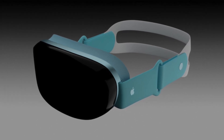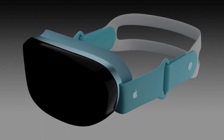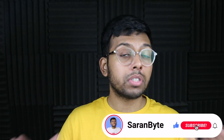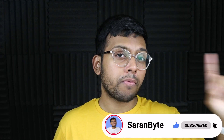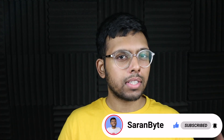Tell me your predictions for the name of this headset in the comments below. Thank you for watching, guys. Make sure to like and subscribe for the latest Apple news and rumors. Check out the video on details regarding the iPhone 14 series. I'll see you guys in the next one.